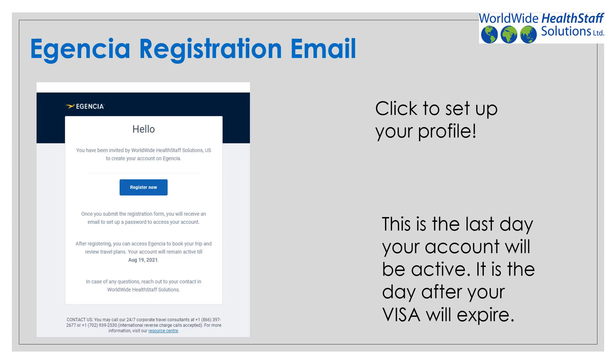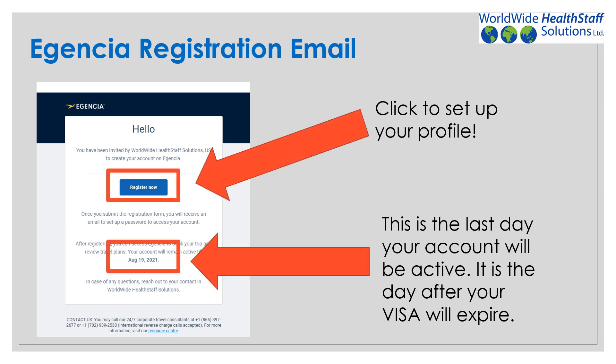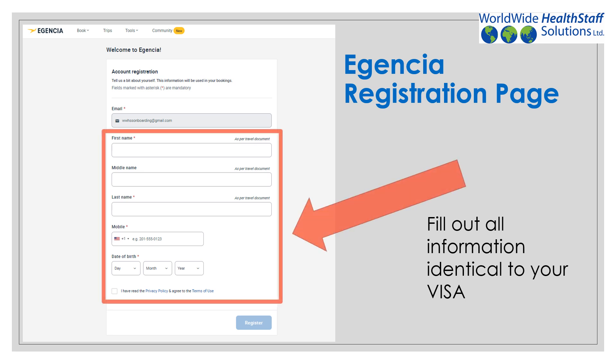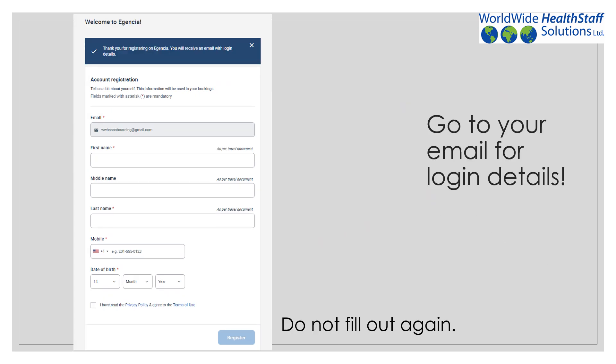You will receive an Agencia registration email. Here's what the email will look like. The date indicated is the day your account will become inactive — it is the day after your visa expiration date. Click on the link to register your account. This will bring you to the registration page. Fill out the information identical to your visa and passport information. After filling out the information, you will see this page. Do not fill out the information again — go back to your email for activation.